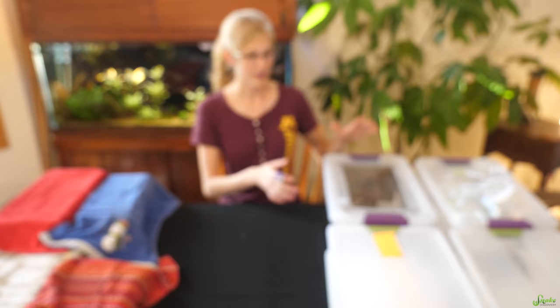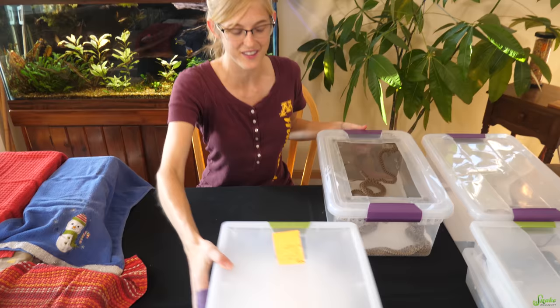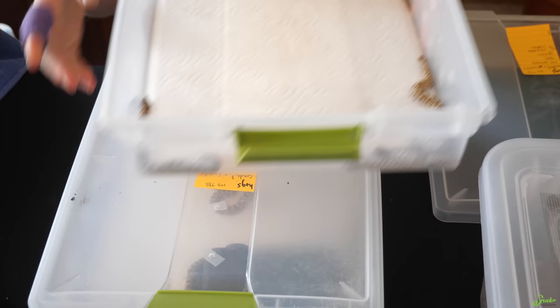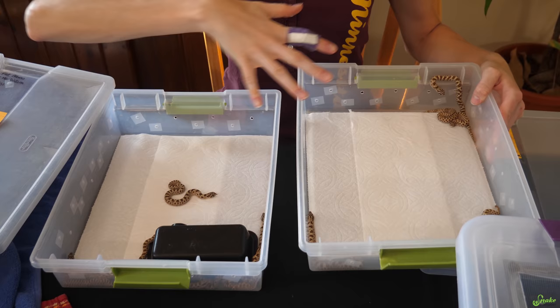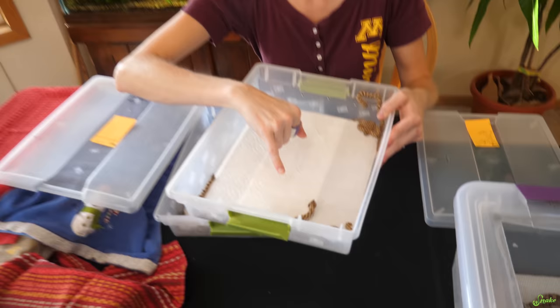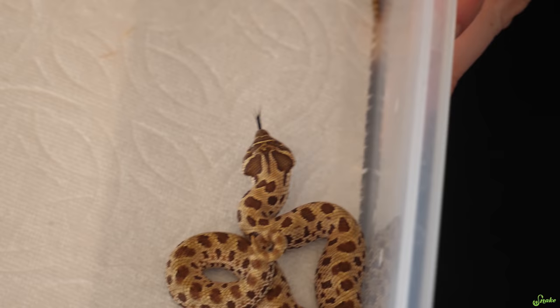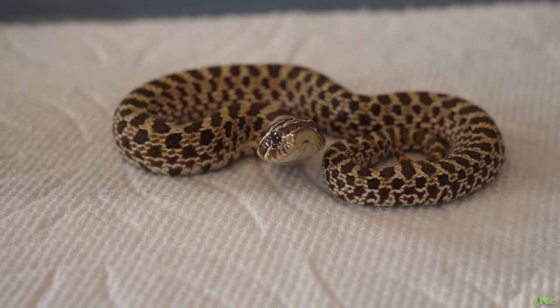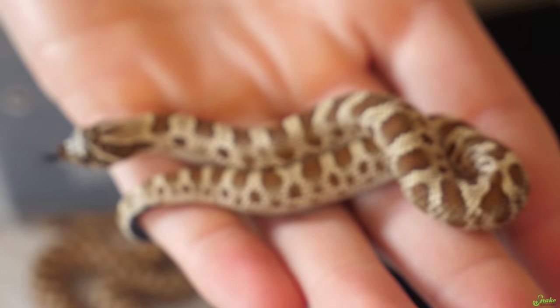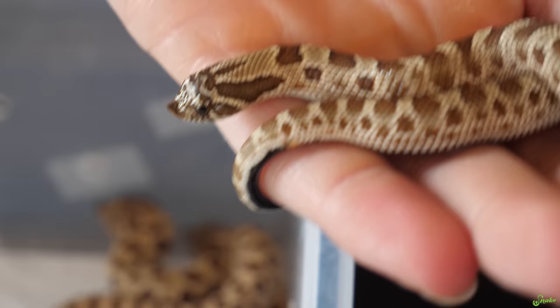Next to hatch and be introduced on the channel would be the first group of hog-nosed babies. These cute little guys are doing really well. Not all of them have eaten yet — these are the eaters. We've split up the clutch between the eaters and the non-eaters so we know who is who. We've got a little cobra impression going on! This is Walt from the hatching video, if you remember him — he's doing well. We've got some nice condomorphs here; I'll show you the difference.